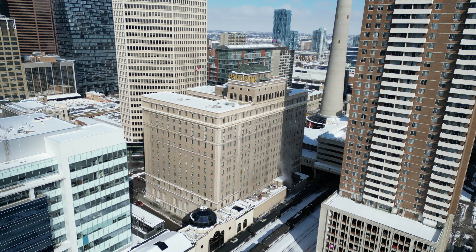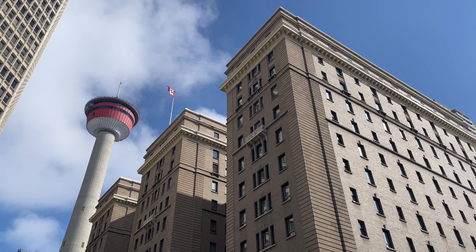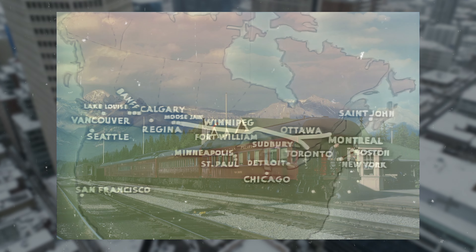So in 1929, the Palliser would receive a four-story addition, transforming it into Calgary's tallest building, boasting over 400 guest rooms and suites, and was complete just in time for Canadian Pacific's new flagship passenger train, the Dominion, which would run from Montreal to Vancouver twice daily from 1933 until 1966.